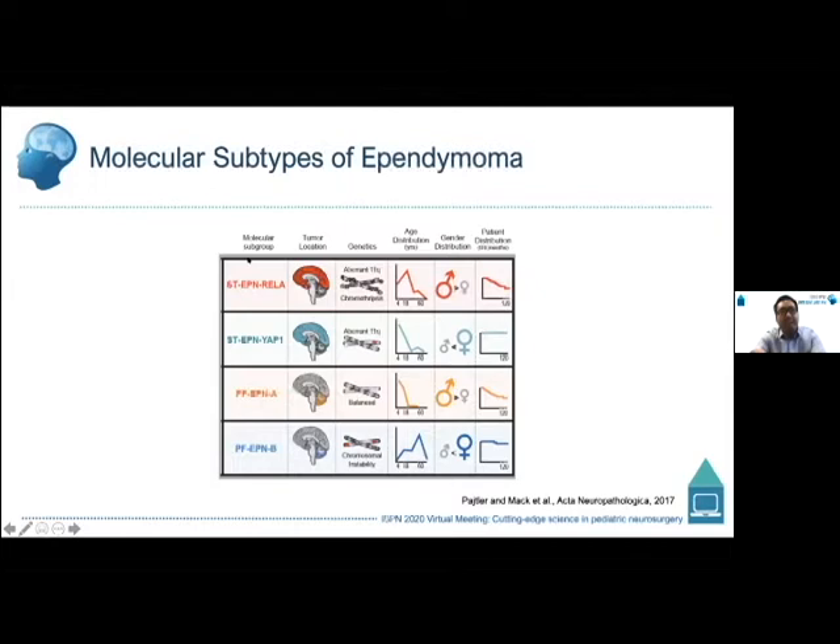Ependymomas are divided into at least nine molecular subtypes. The four main principal molecular subtypes — excluding subependymomas and myxopapillary ependymomas, which generally but not always have more favorable prognosis — are the focus here.